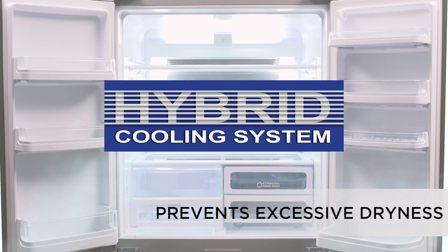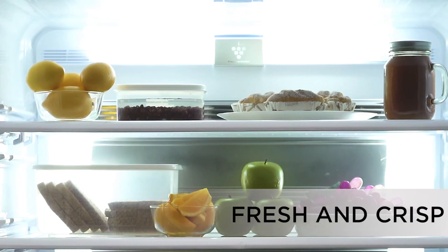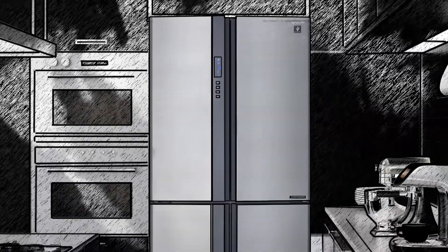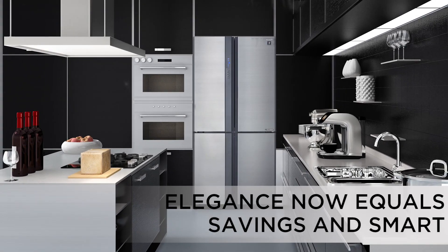Then a hybrid cooling system for optimum temperature, keeping your food fresh and crisp. The Sharp JTEC Inverter French Door Refrigerator — sleek, elegant and smart in design. Making your kitchen the kitchen of your dreams.